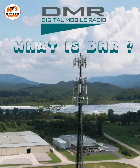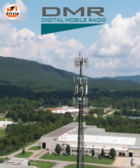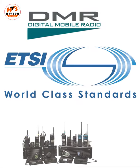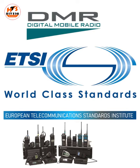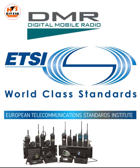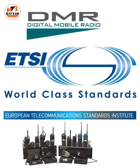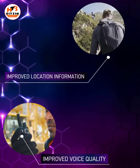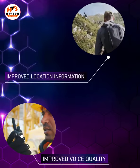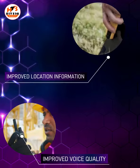Do you know what is DMR? DMR stands for Digital Mobile Radio. DMR is an international digital radio standard, which is developed by European Telecommunications Standards Institute, i.e., ETSI, and it was first ratified in 2005. The main advantage of DMR technology is improved voice quality,